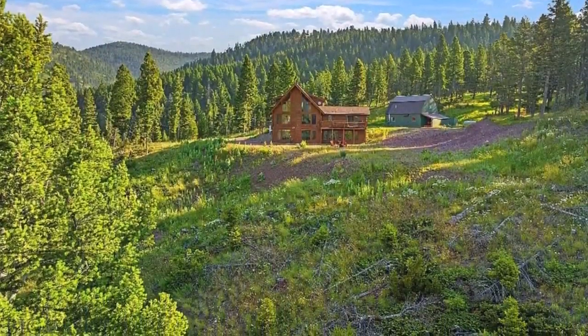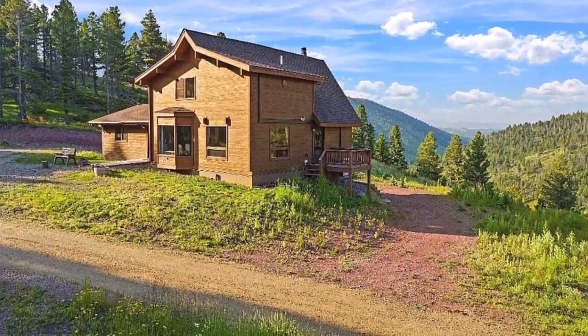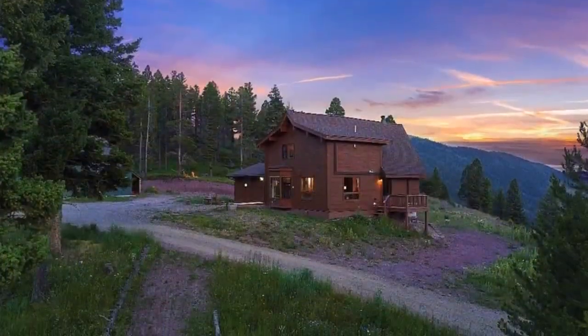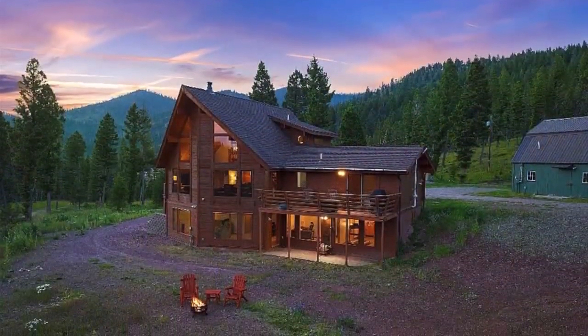Inside a $1,740,000 private ranch home with Rocky Mountain views in Canyon Creek, Montana. It has 4 bedrooms, 3 bathrooms, with a grand total of 3,025 square feet.